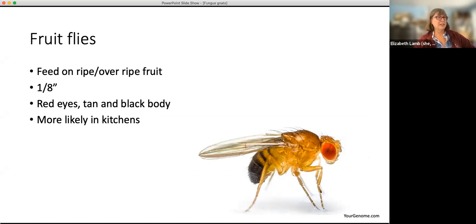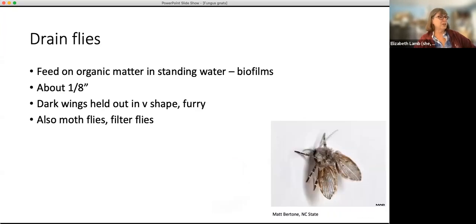Fruit flies are about an eighth of an inch long. They tend to have big red eyes and tan and black bodies. Another thing you might see — truth in advertising, I've had these — are drain flies. They feed on organic matter in standing water. Standing water will often produce bacteria that will produce something called a biofilm. They tend to stay around wet areas, hence the name drain flies. They are about the same size, dark colored, and very furry. The easiest way to tell them is they hold their wings out in a V-shape.